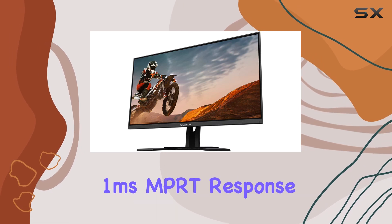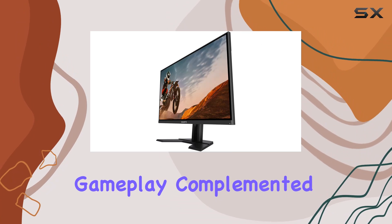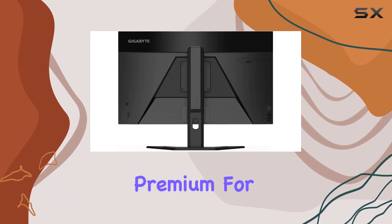Speaking of gaming, the 1ms MPRT response time ensures smooth and responsive gameplay, complemented by AMD FreeSync Premium for tear-free visuals.